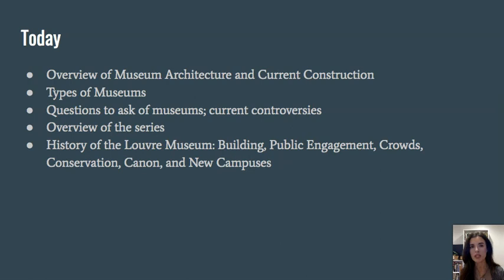There are also important questions to ask of museums, and we'll jump into current controversies, then do an overview of this series about museums, and get into the history of the Louvre Museum, the most visited museum in the world. We'll talk about the building, public engagement, crowd management, conservation, how it builds up the art historical canon, and new campuses that the Louvre is exploring.